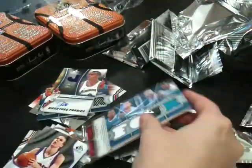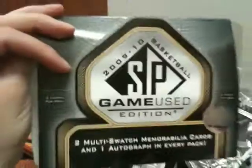That is our 09/10 SP game used for Cherry Collectibles. I hope Guy Incognito is happy with all his hits, and he'll be getting those sent out ASAP. Have a great night, guys. Bye.